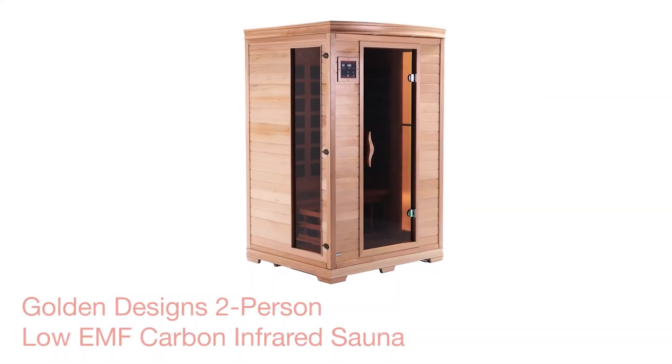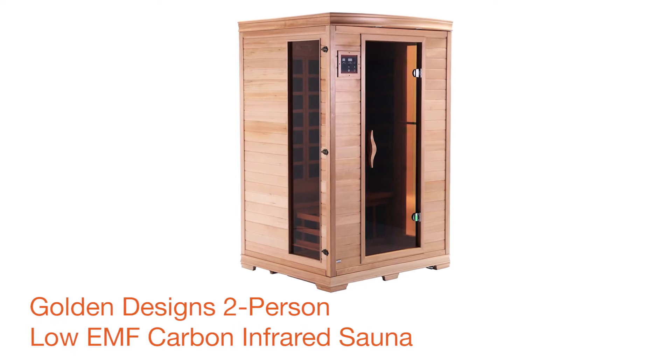Enjoy healthy living with the convenient and safe Infrared Sauna by Golden Designs. Hi, I'm Kim McNicholas introducing you to the Golden Designs 2-Person Low EMF Carbon Infrared Sauna designed in the USA.